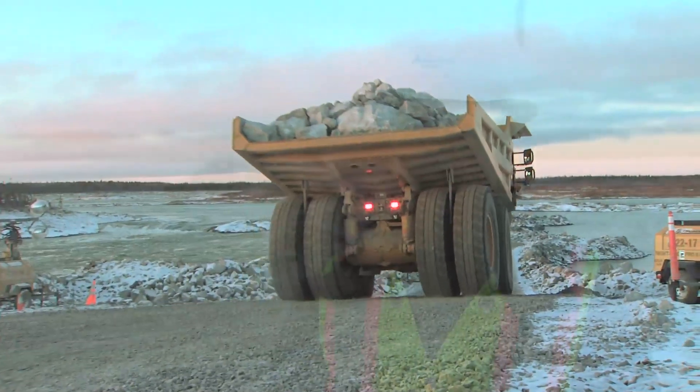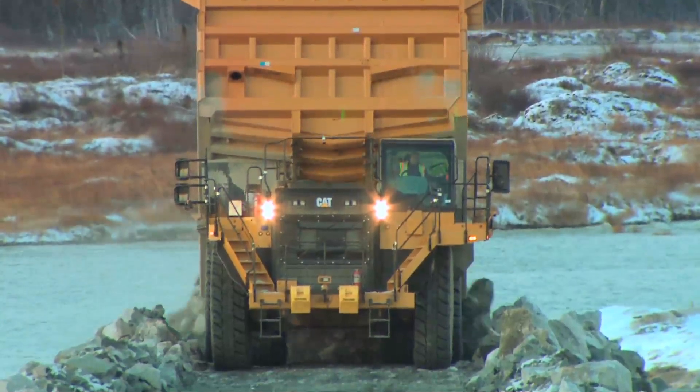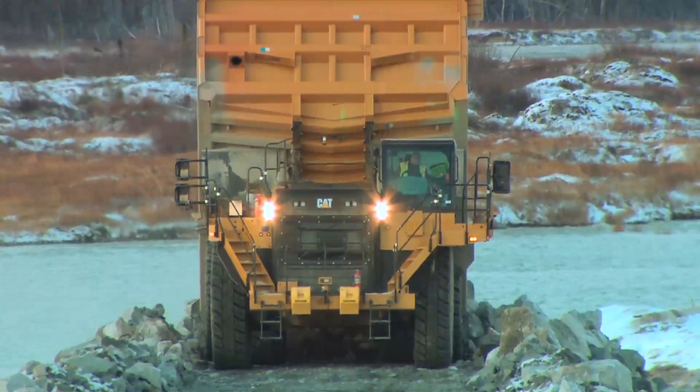Since June, our general civil contractor, BBE, has come on site. They've started mobilizing and setting up their plant and equipment. They've got quite a bit of iron here in terms of rock trucks, excavators, and dozers.